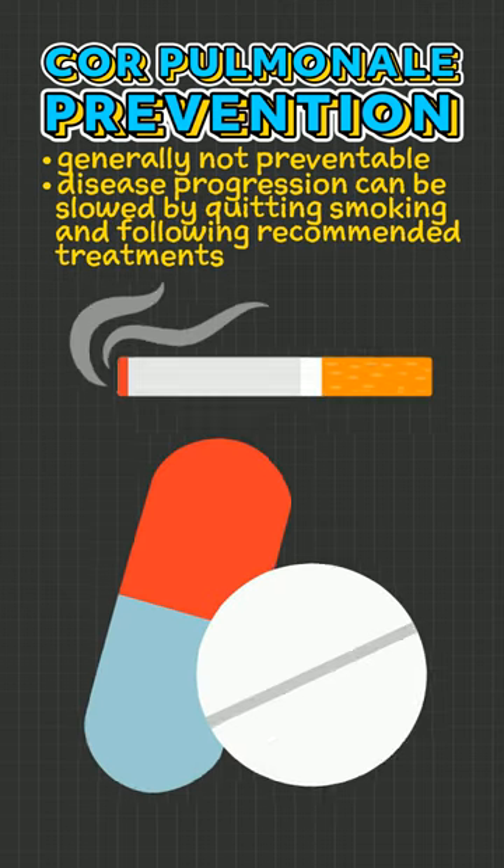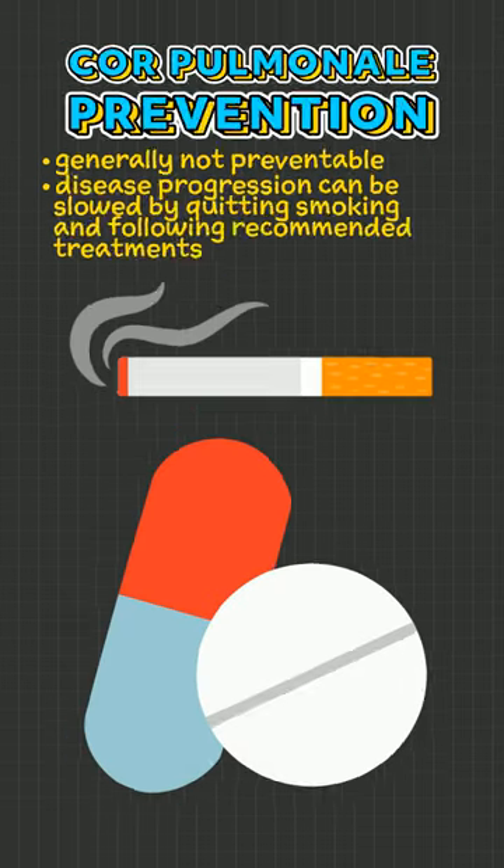While cor pulmonale is generally not preventable, disease progression can be slowed by quitting smoking and following recommended treatments. And those are the facts.